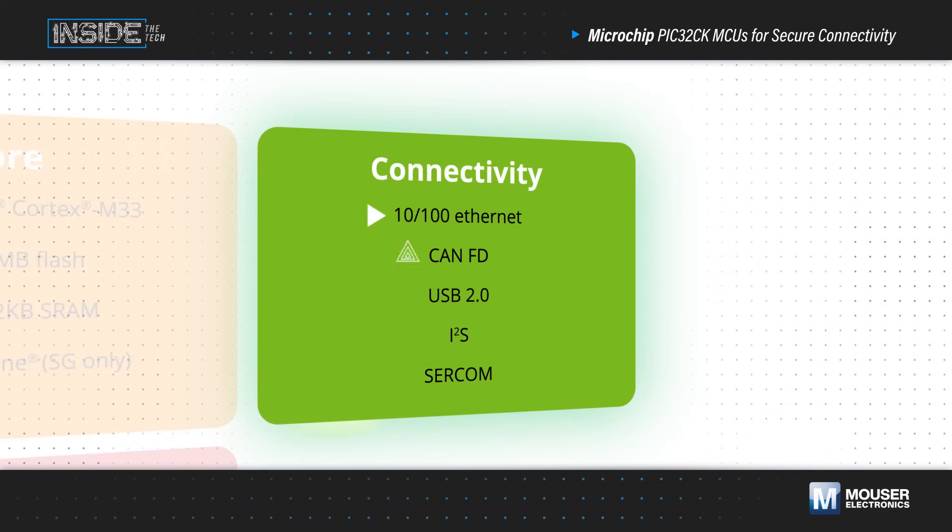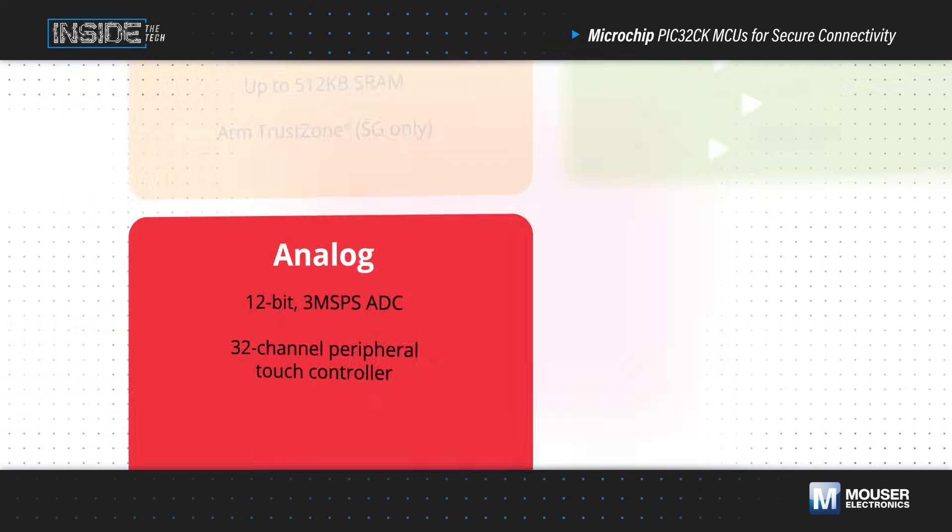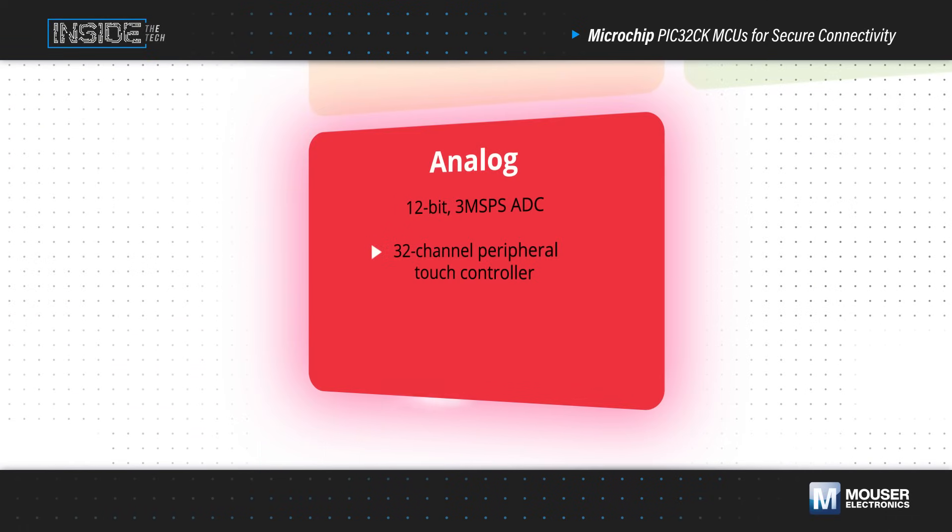This is complemented by Ethernet, CAN-FD, USB, I2S, and configurable serial interfaces, as well as a 32-channel peripheral touch controller and a 3-megasample per second ADC.